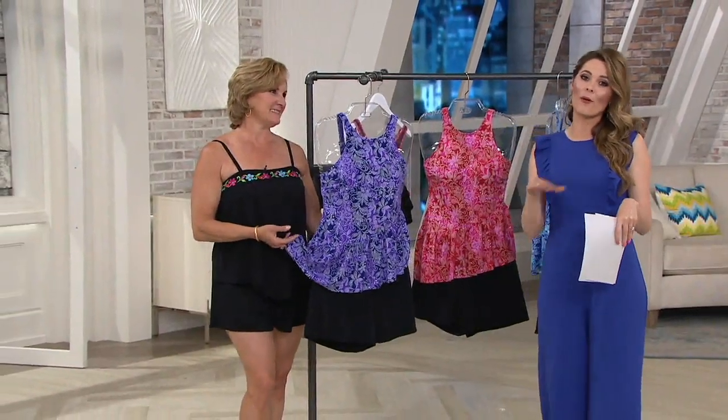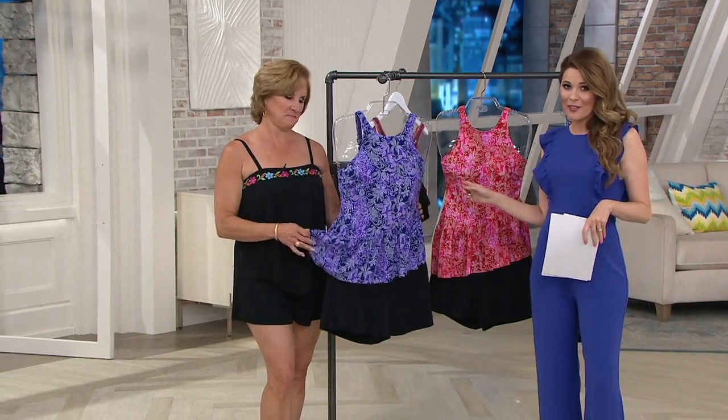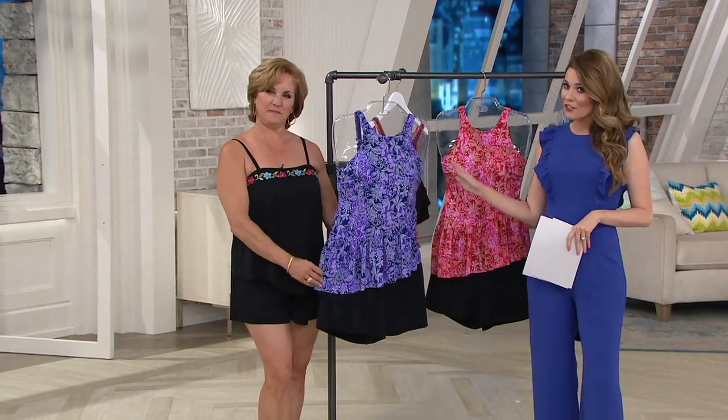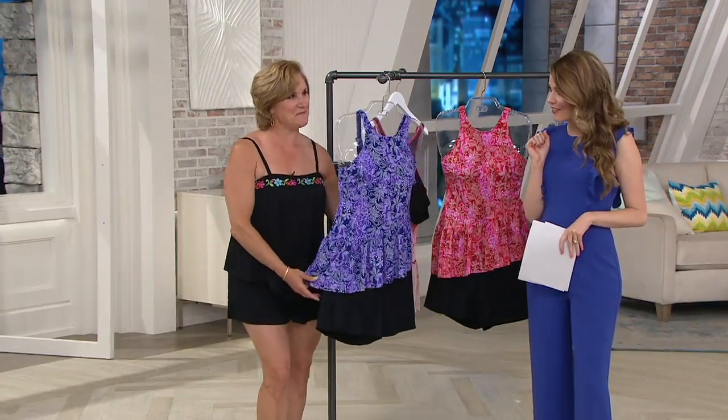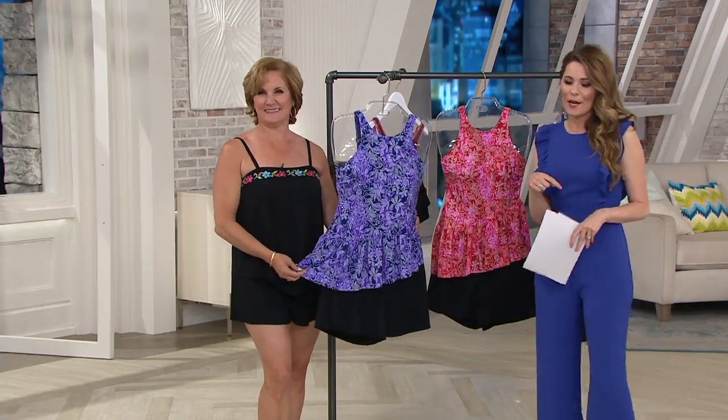Not only through the spring season, but all the way through summer and the seasons beyond. But to keep going in our show, Fit4U is back with another great suit. If you missed our suit earlier, you can always go to QVC.com to take a peek.